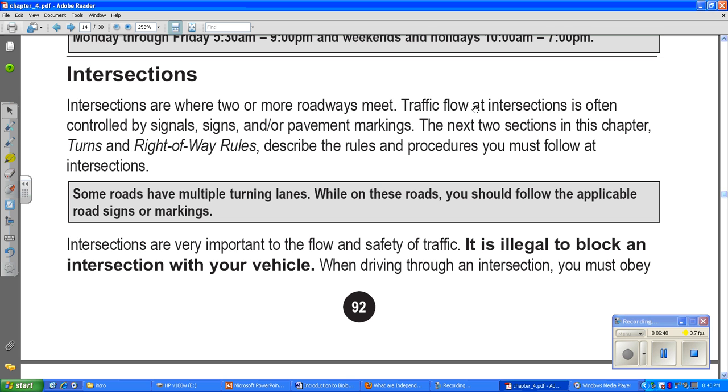Intersections are where two or more roadways meet. Traffic flow at intersections is often controlled by signals, signs, and pavement markings. When you get to an intersection there are usually stop or yield signs and markings on the ground. The next sections on turns and right-of-way rules describe what you must follow at intersections. Some roads have multiple turning lanes — follow the applicable road signs or markings.